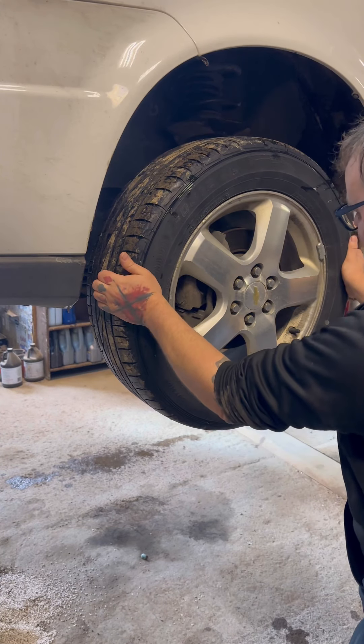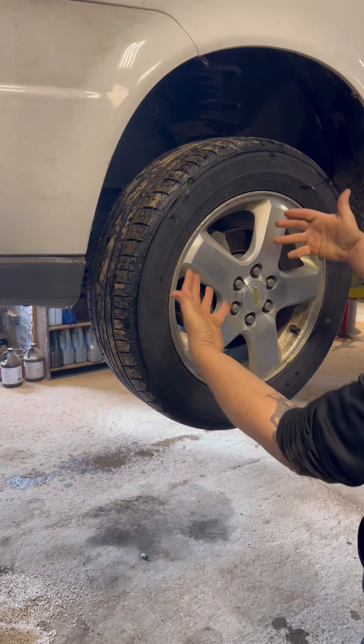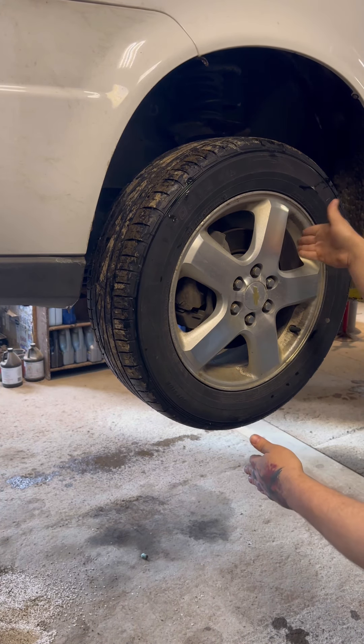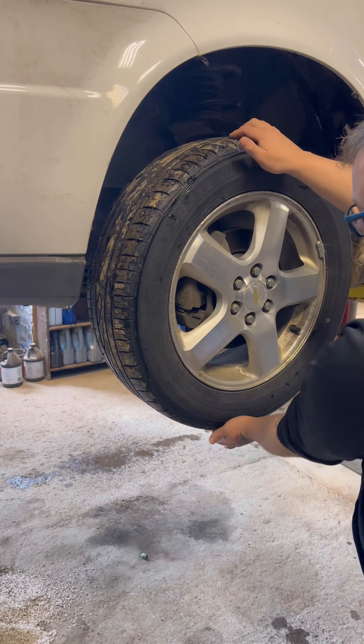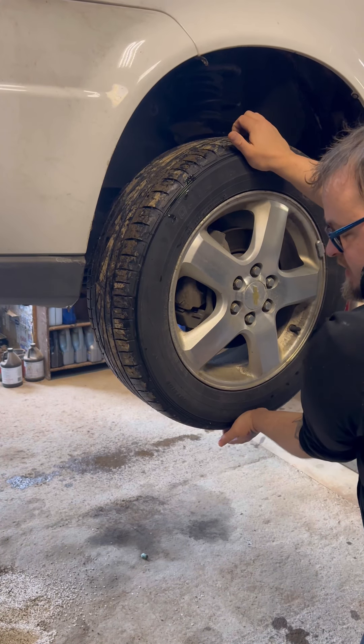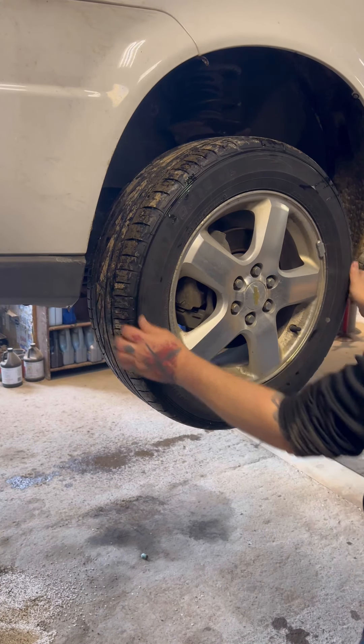Go over to the driver's side. We got play this way, not this way. It's going to be a tie rod — tie rod goes this way. Ball joint, strut, wheel bearing — usually you're going to get some play here at 12 and 6 as well. We only got it at 3 and 9.